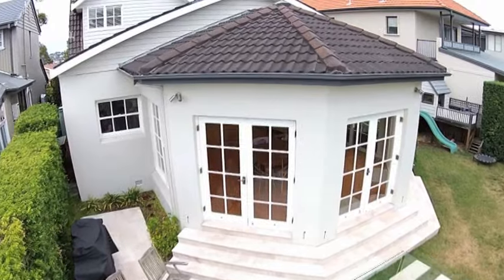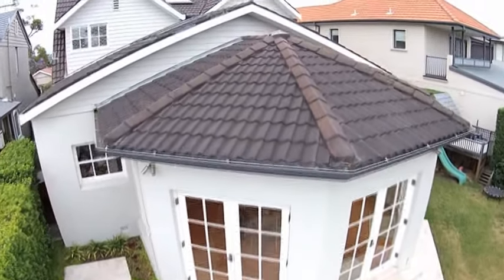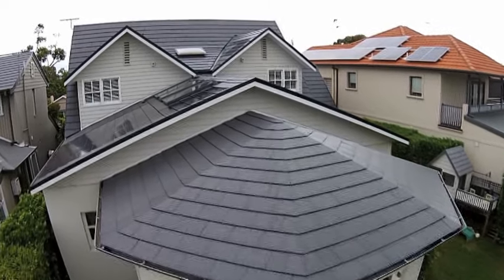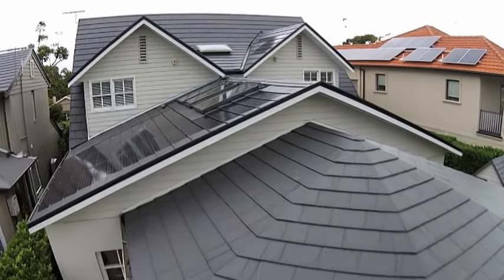Note here the ugly capping used on the old roof, then compare it to the new lock integrated capping that is seamlessly joined to the ceramic roof tiles.